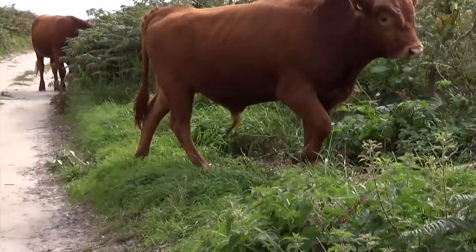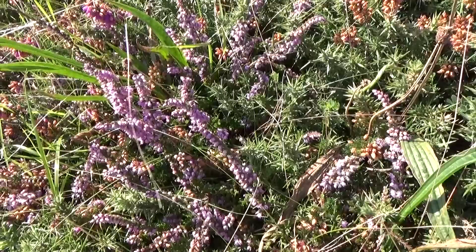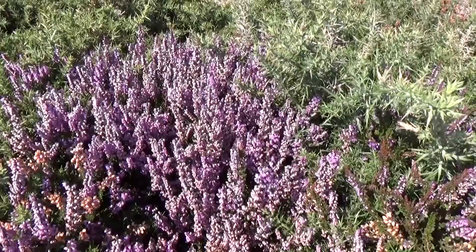Walking along, it's nice — you just see little things: nice little plants, heathers, blackberries, lovely little flowers. And constantly the horizon is changing; you can imagine in the winter it would probably look totally different.